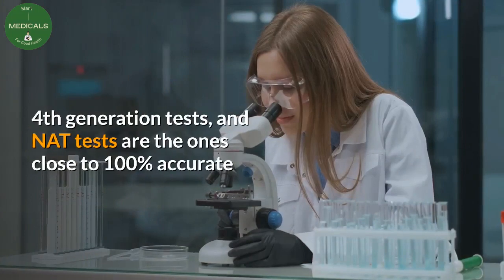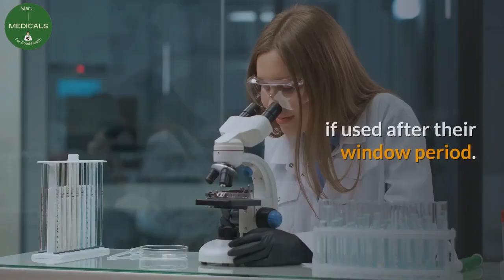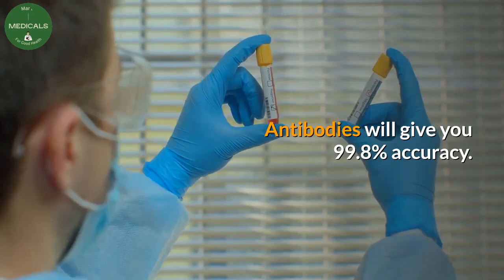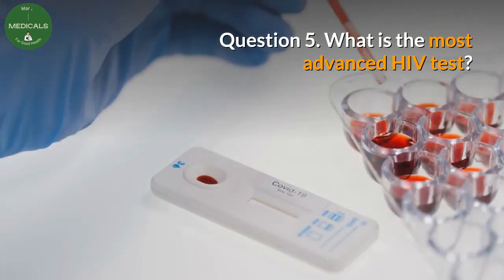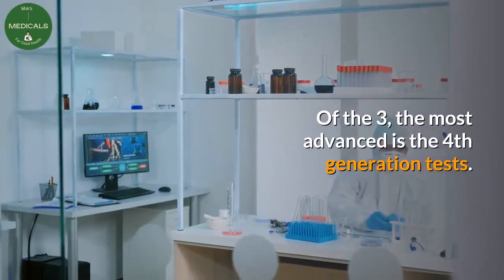Question four: which HIV test is 100% accurate? Fourth-generation tests and NAT tests are the ones close to 100% accurate if used after their window period. Antibody tests will give you 99.8% accuracy.